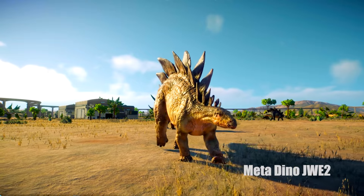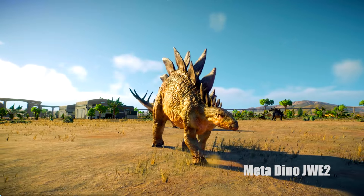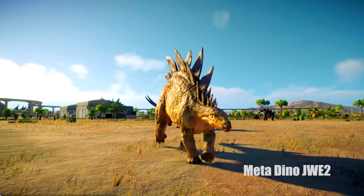Wow và đây là một bộ Stegosaurus khổng lồ! Wow các bạn có thể thấy bộ Stegosaurus khổng lồ này. Các bạn nhìn to quá trời to luôn nè.